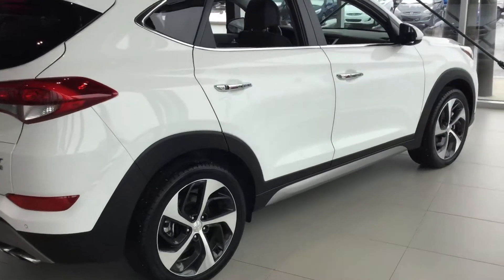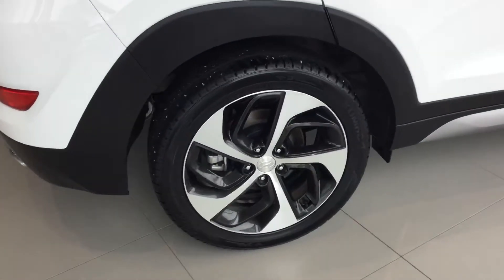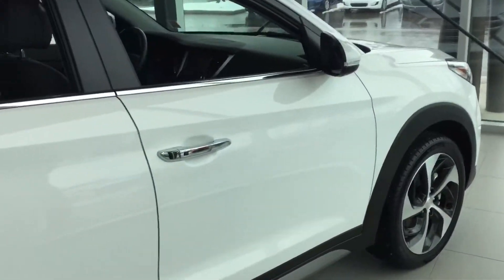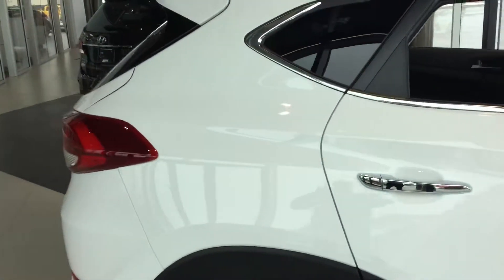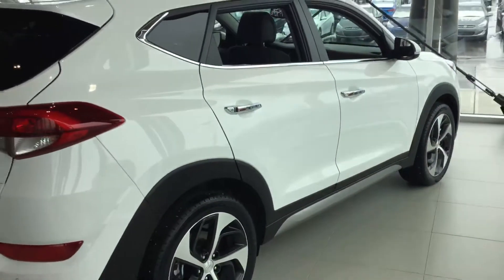One of the nicest features here for the Tucson is that this one is a turbo, so you get these beautiful 19-inch turbo rims. And then you do get this really nice dynamic shoulder line that sweeps right across the vehicle to the rear section of the taillights, which just accents the side profiling of the Tucson.